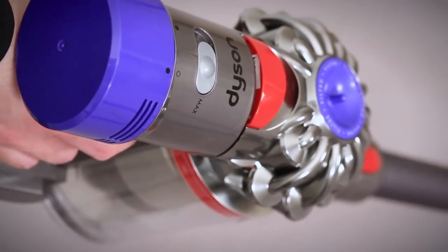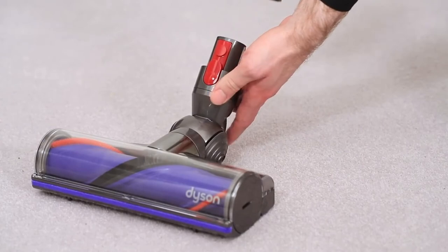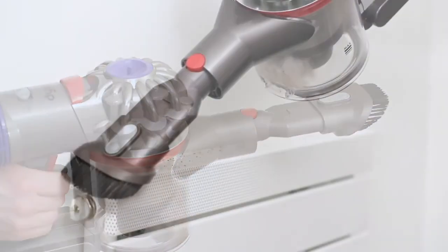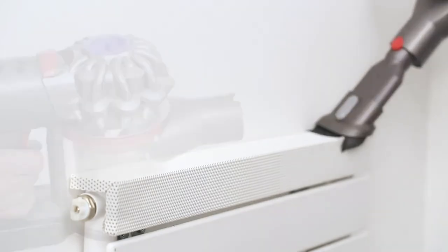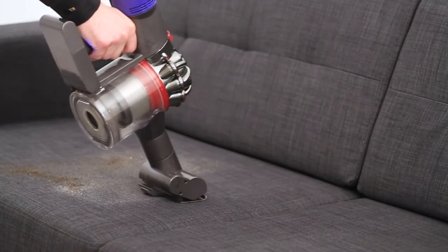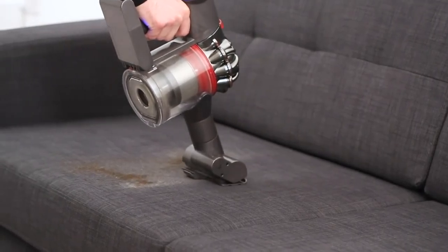To switch off max mode, slide the switch back to the powerful suction mode position. Any tools supplied with the machine can be fitted into the end of the wand or the end of the bin assembly. If your machine has a mini motor head, it can provide the functionality of the main cleaner head in hard-to-reach areas such as your sofa. In powerful suction mode, run time increases to 30 minutes when the mini turbine head is attached.